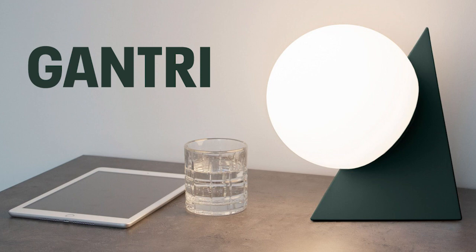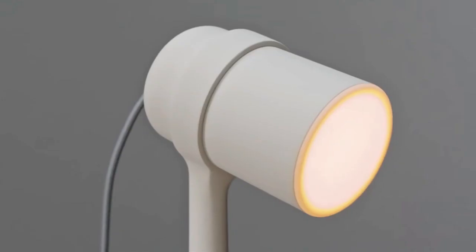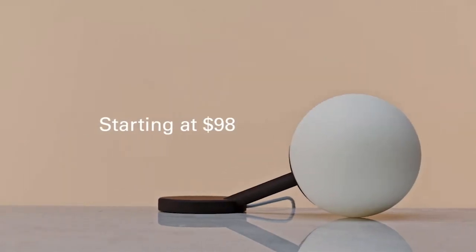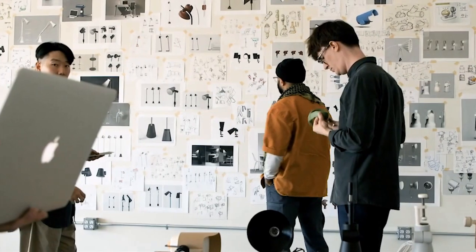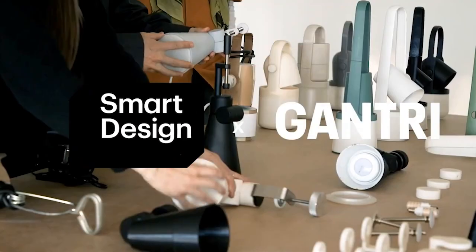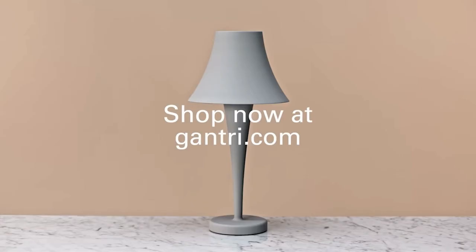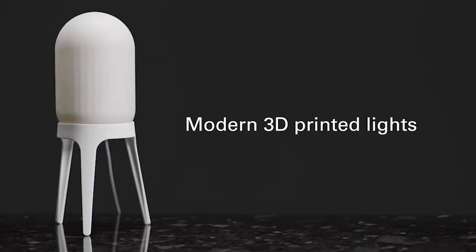Gantry is making high quality 3D printed lamps. They are working with industrial designers to create very high quality, industrially designed 3D printed lamps. These lamps are beautiful pieces of artwork because the team at Gantry works directly with industrial designers who are both independent and parts of organizations to create these original designs. Since they are using 3D printing, they're both more sustainable and they're able to create geometries and higher numbers of variations that were never possible before.